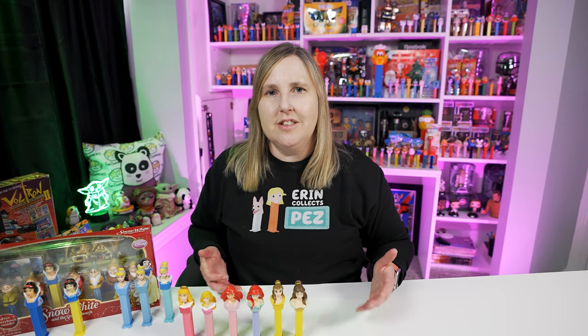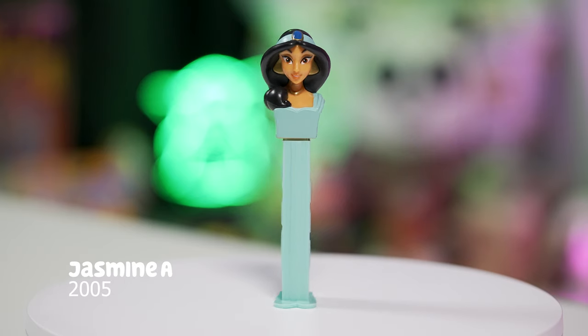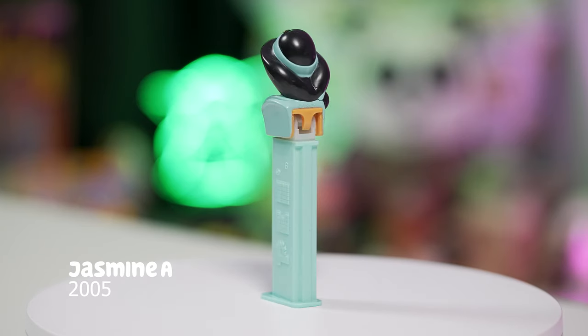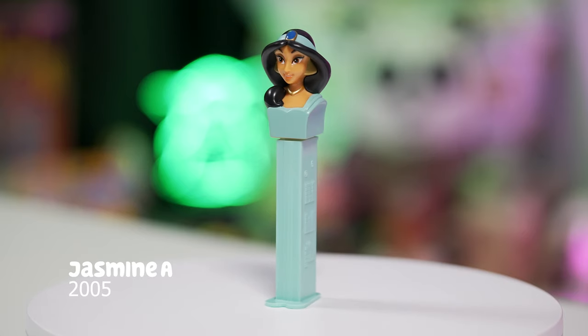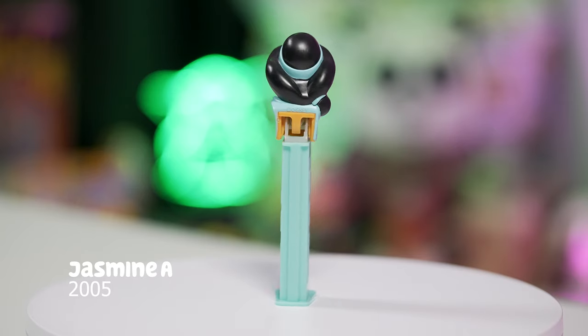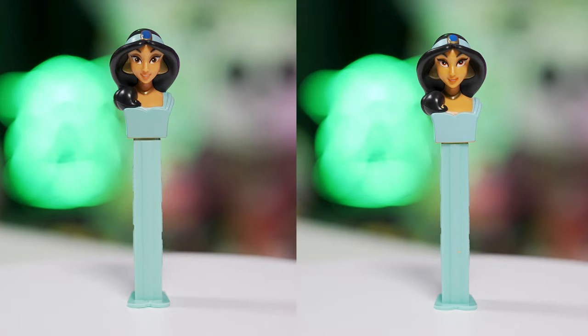In 1992 Disney released Aladdin and that's when we get Jasmine as the princess. It wasn't until 2005 that we actually got a Pez dispenser for Jasmine. Here's the Jasmine A Pez dispenser — now retired — and there is a variation between this and the next one. The first Jasmine is on the left, the second is on the right — a couple of differences: the curl at the front of her ponytail is painted in on the left, but not entirely on the right.